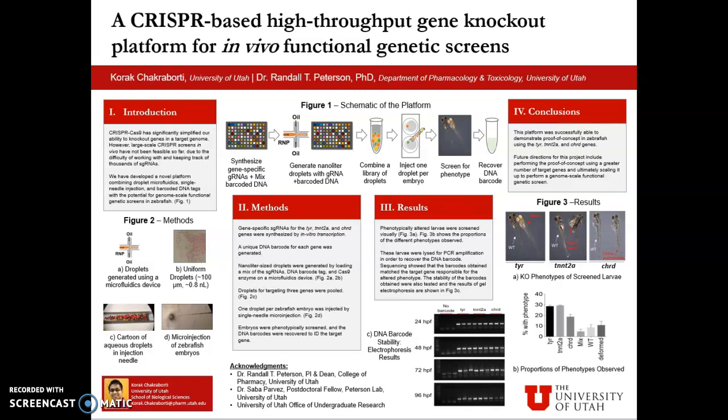The next step in the platform is to generate nanoliter droplets, each containing one guide RNA targeting its corresponding target gene, the corresponding DNA barcode, and the Cas9 enzyme. We generated nanoliter-sized droplets by loading a mix of our guide RNAs, DNA barcodes, and Cas9 enzyme on a microfluidics device. Figure 2b over here shows these generated droplets. It is important to maintain the uniformity of these droplets for consistency of injections and to prevent the embryos from dying due to a high injection volume. After the droplets have been generated, they are pooled together to form a library of droplets, and these droplets are generated in such a way that they do not coalesce with each other and exist as discrete entities.